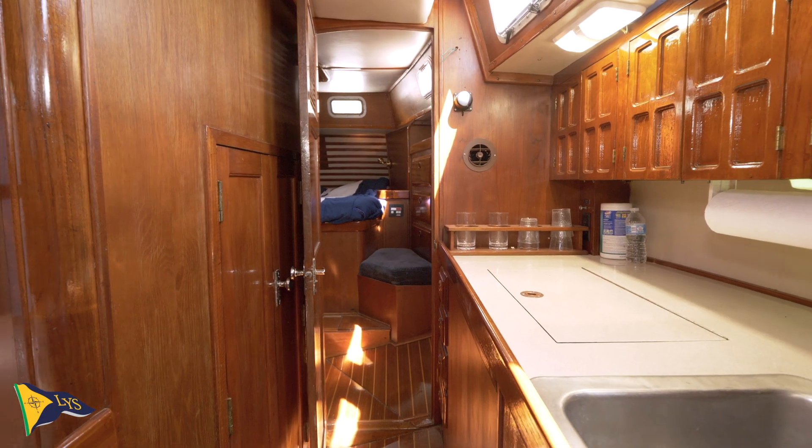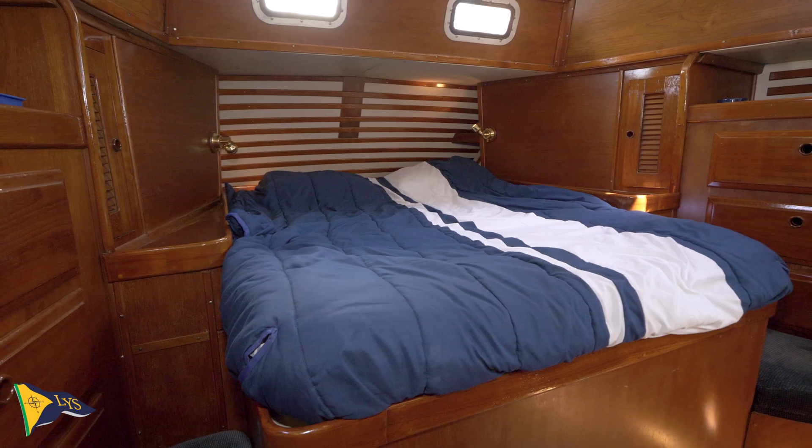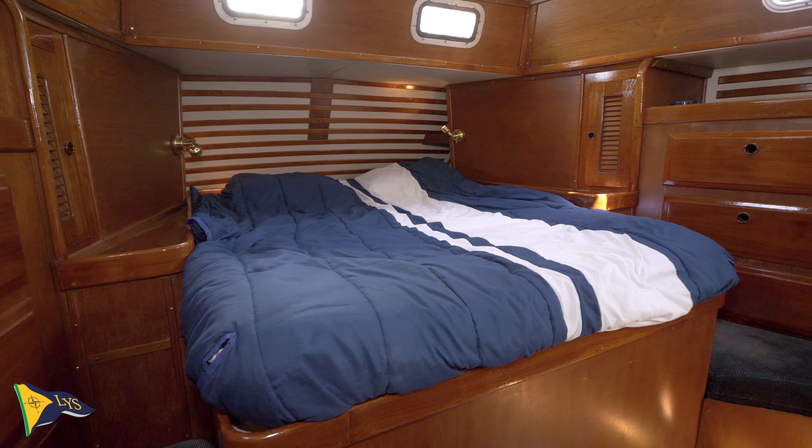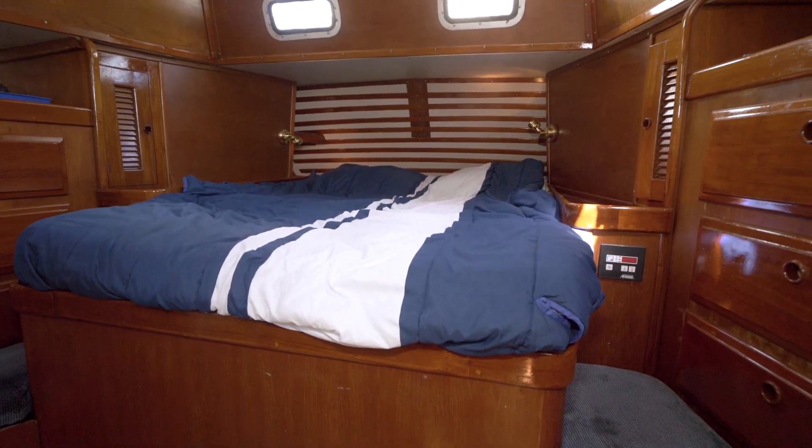The spacious owner's cabin is aft past the galley with an island queen berth. Natural light and warm woodwork are present throughout, and other features include two hanging lockers and six storage drawers in all.